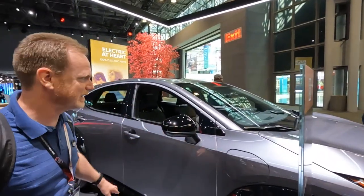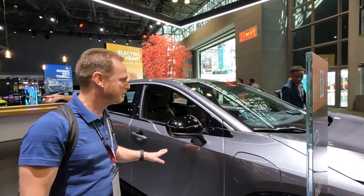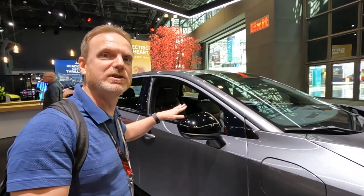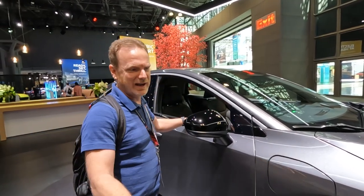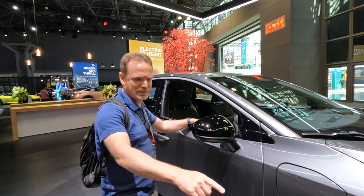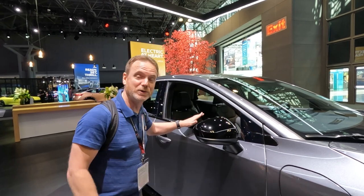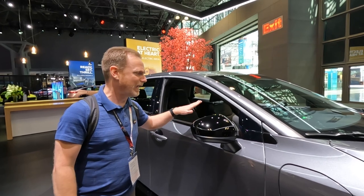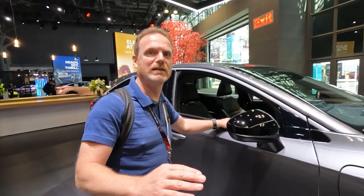This is one of the demo models we got to sit in. The Ariya is all electric and it's going to be a CCS charged car versus CHAdeMO like the old Nissan Leaf. It's going to have about 300 miles of range, ProPilot 2.0 hands-free driving, and 389 horsepower. It's going to be a very strong competitor in the SUV-size EV market.